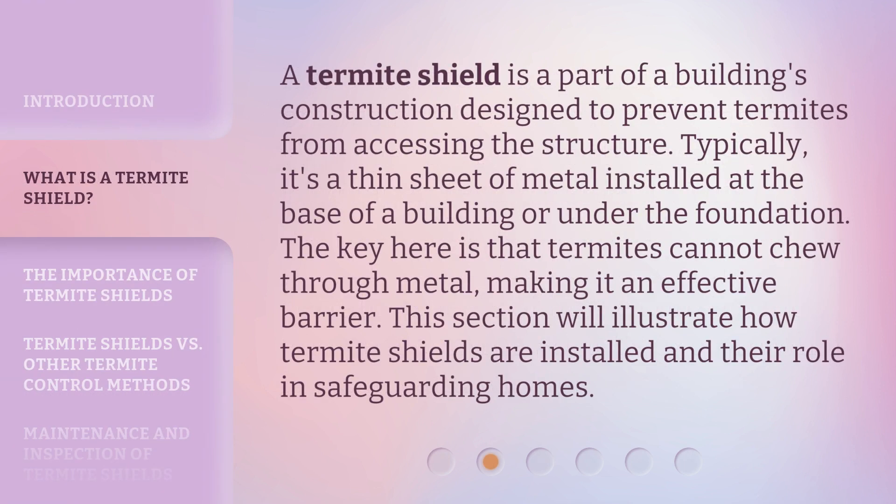A termite shield is a part of a building's construction designed to prevent termites from accessing the structure. Typically, it's a thin sheet of metal installed at the base of a building or under the foundation. The key here is that termites cannot chew through metal, making it an effective barrier. This section will illustrate how termite shields are installed and their role in safeguarding homes.